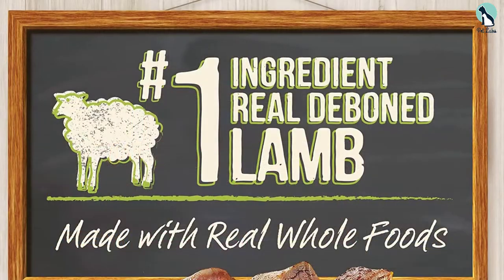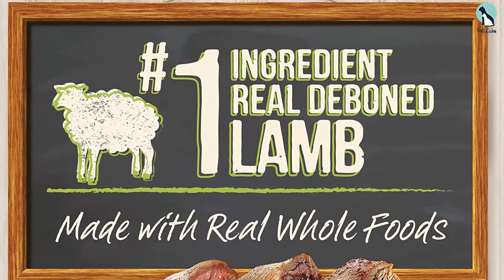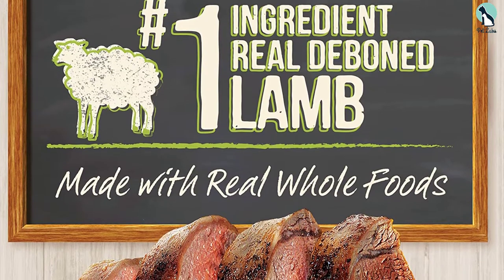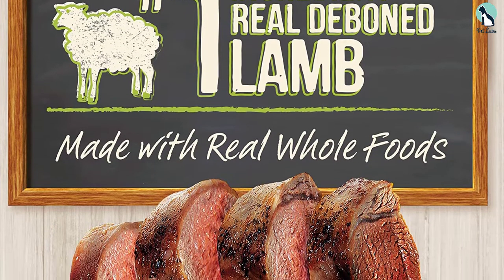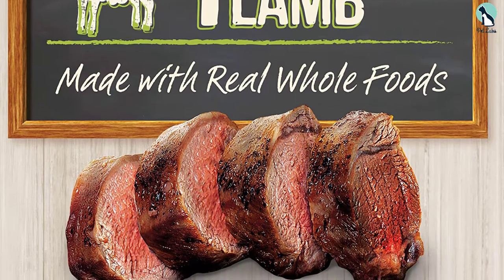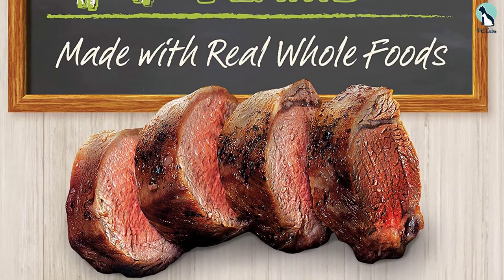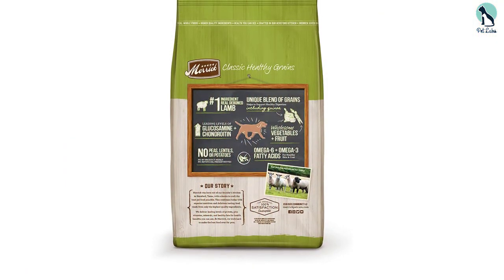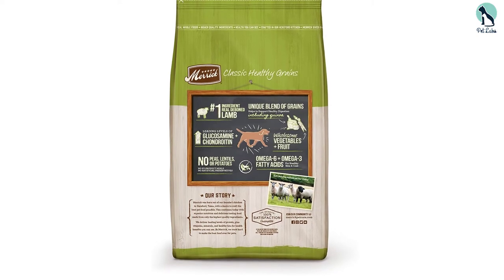Furthermore, it contains a high amount of chondroitin and glucosamine, which enhances your dog's mobility and joint health. Plus, it has high levels of omega-3 and omega-6 fatty acids that help keep your lab's skin healthy. We like this dog food because it is available in different flavors, and it smells fresh — something that your Labrador would love to gobble at mealtime.